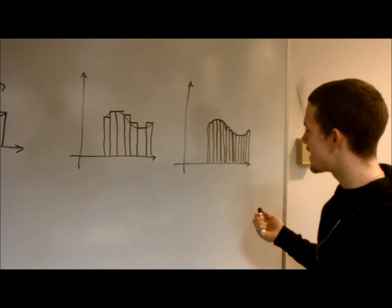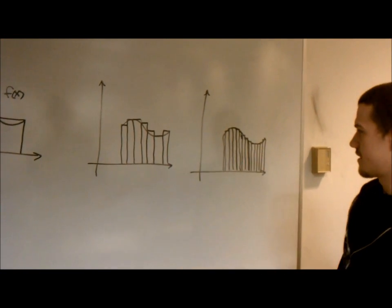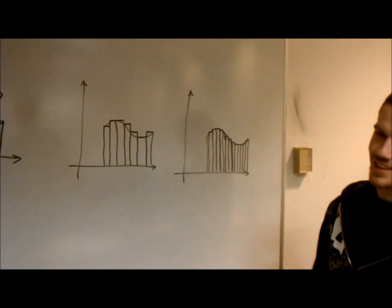With integration techniques you can find the perfect area under the curve, and you have infinite rectangles. And then there's differentiation and some trig in there too. That's basically what I think Calc 1 is.